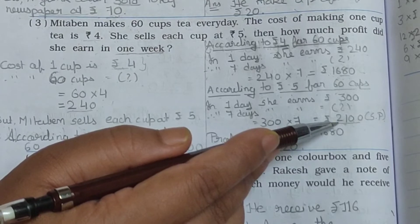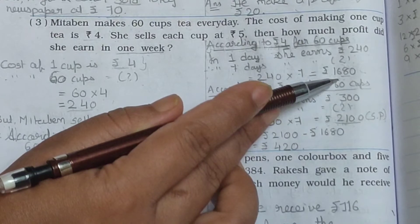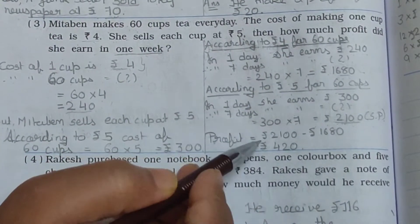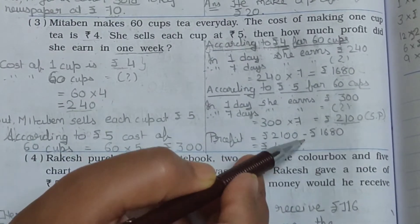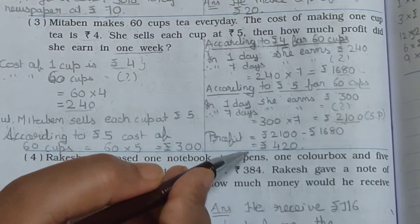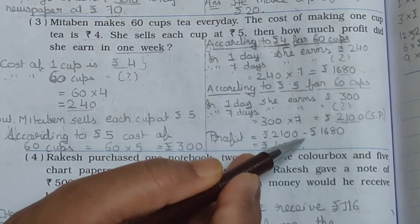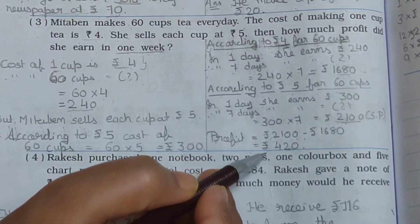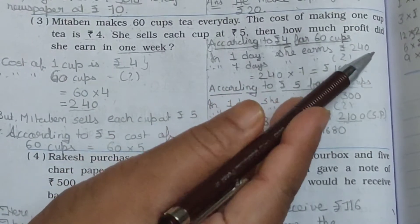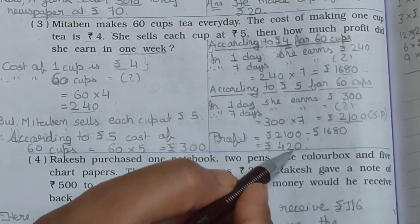So Rs. 2,100 is the selling price, greater than the cost price Rs. 1,680, so she gets a profit. Profit equals Rs. 2,100 minus Rs. 1,680. Doing the subtraction, we get Rs. 420. She earns a profit of Rs. 420.